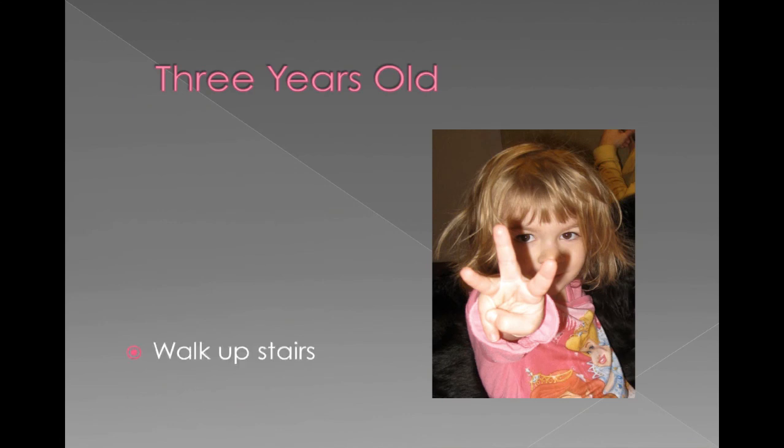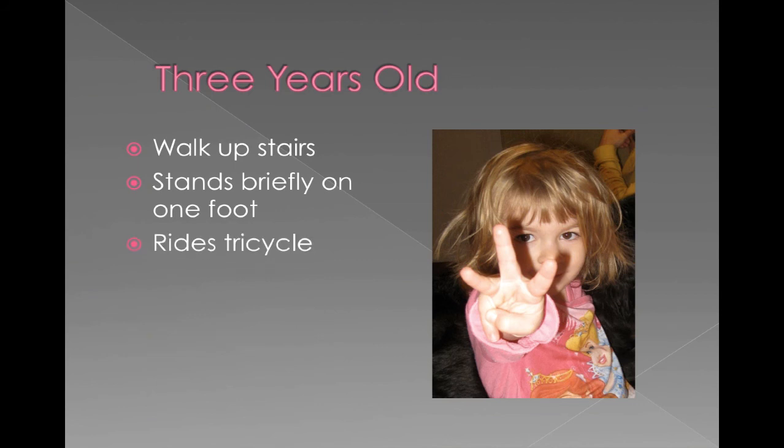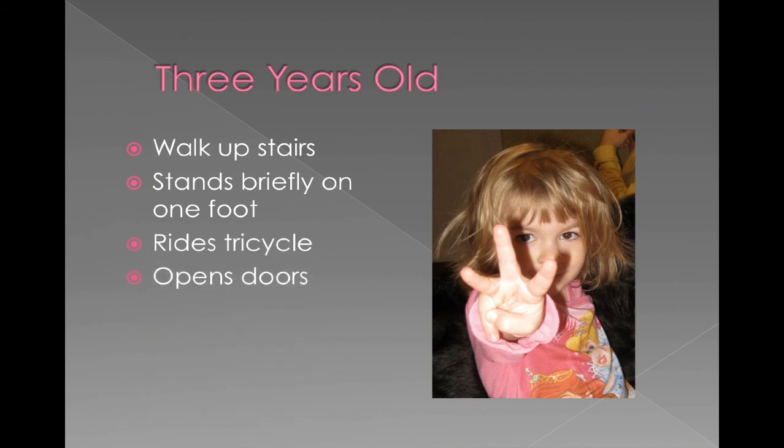Three-year-olds can walk upstairs, stand on one foot briefly so they're gaining more balance, ride a tricycle, and open doors. Now you have to be careful that they're not getting into places they shouldn't be or leaving places they shouldn't be. They can also feed themselves.